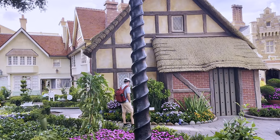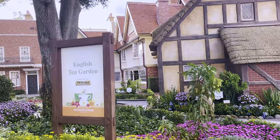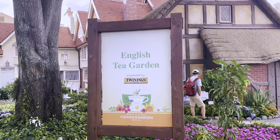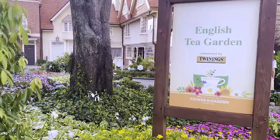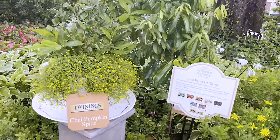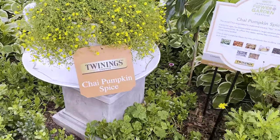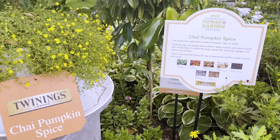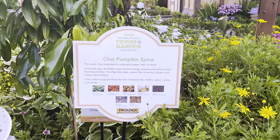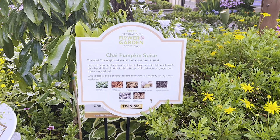Right behind the Tea Caddy is where you'll find the English Tea Garden, which is presented by Twinings London. Let's start our self-guided tour here. Very easy — we got one right beside the sign here, the chai pumpkin spice, which already sounds fantastic, and right there we have some information on that particular tea.